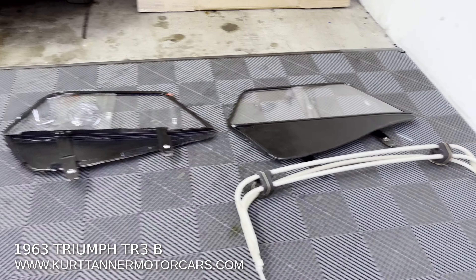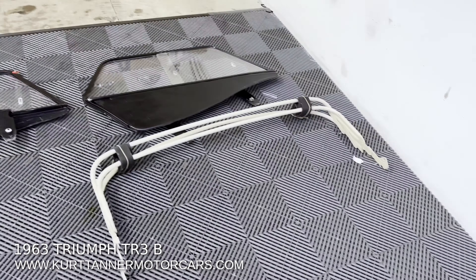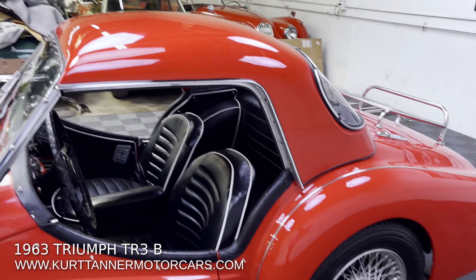Side curtains are over here. That is the soft top frame. I don't think a soft top has been fitted, with this really rare factory hard top in place.